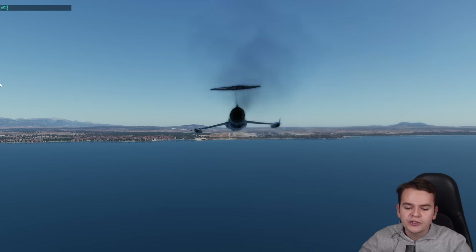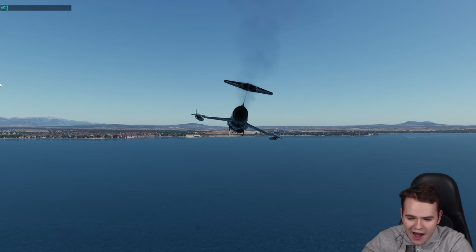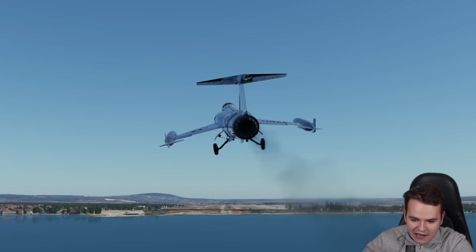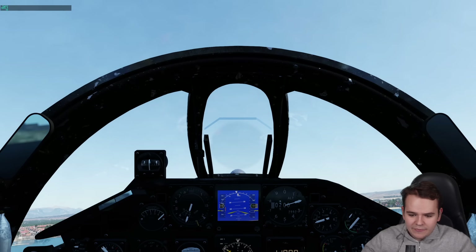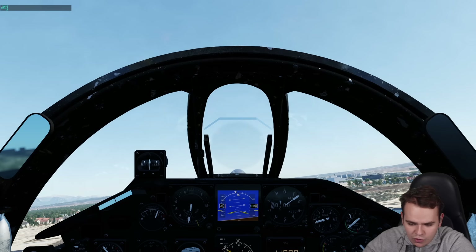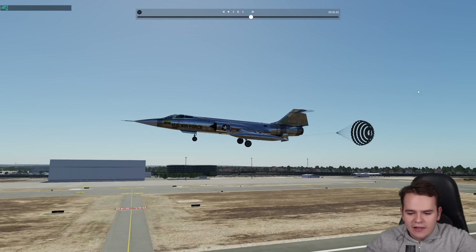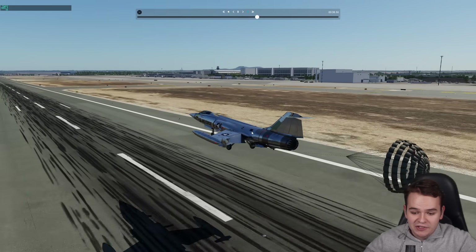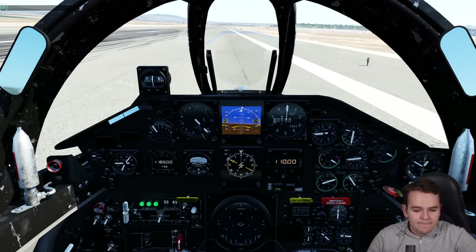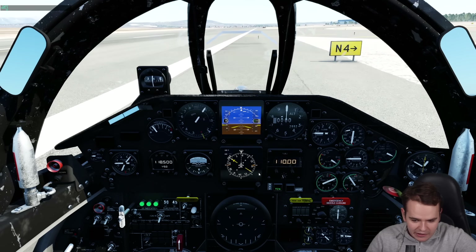Here we are doing the most normal F-104 Starfighter approach, where we try not to crash. The landing gear kind of weirdly comes out of the fuselage. This plane has turned into a dolphin now — I just don't get it. Every landing in this airplane must have been a survival mission. I'm so very sorry.